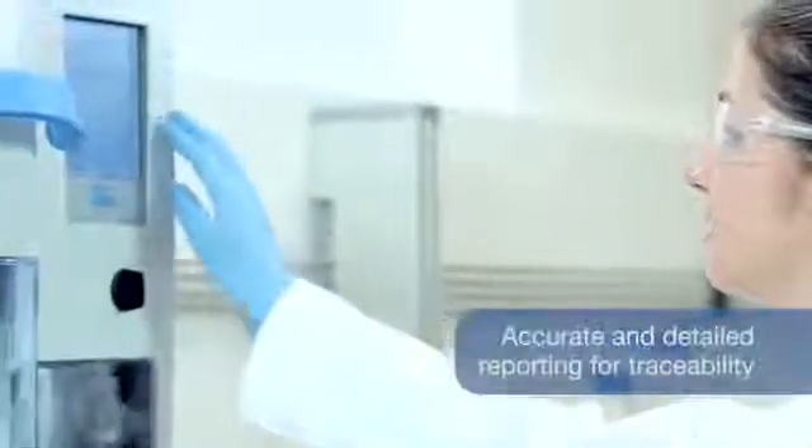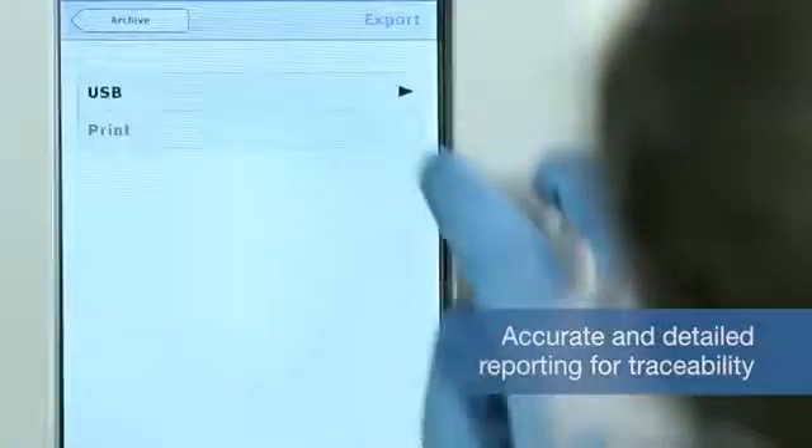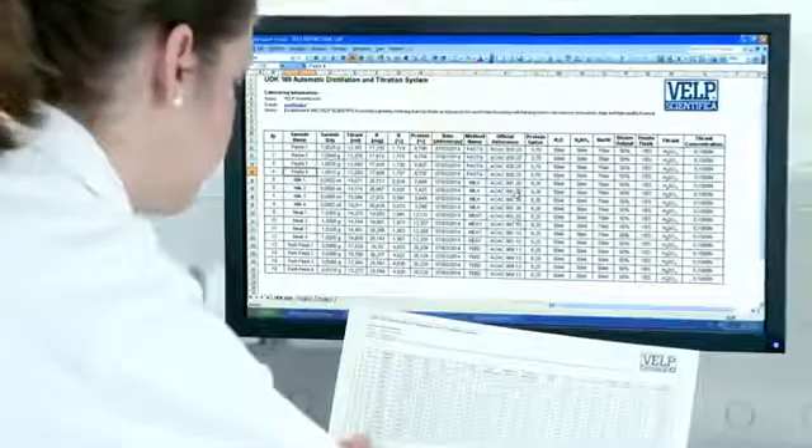Data can be managed remotely via Ethernet or exported to a USB pen drive. The comprehensive reporting system offers downloading to PC and transferring to LIMS for maximum flexibility in data management.